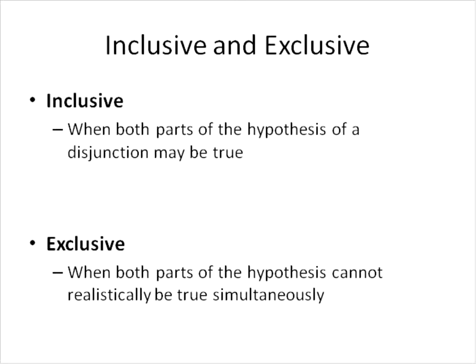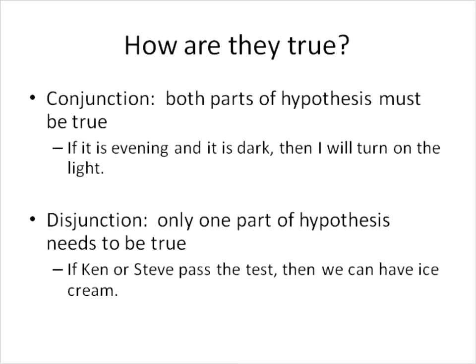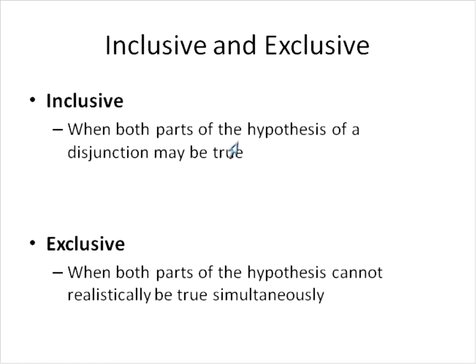Two more things to talk about are inclusive and exclusive. With inclusive, both parts of the hypothesis of a disjunction may be true at the same time. So remember, a disjunction has OR in the middle. If Cal OR Steve passes the test, then we can have ice cream — can both parts of this disjunction be true? Yes, both of them could do it. Both parts could be true.